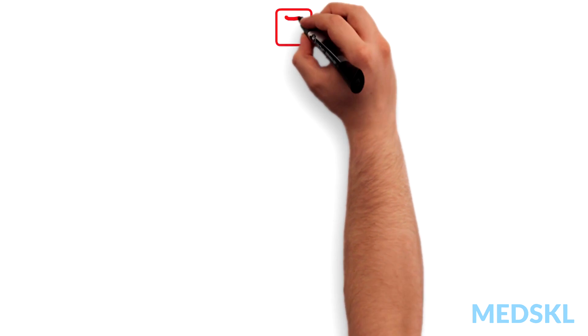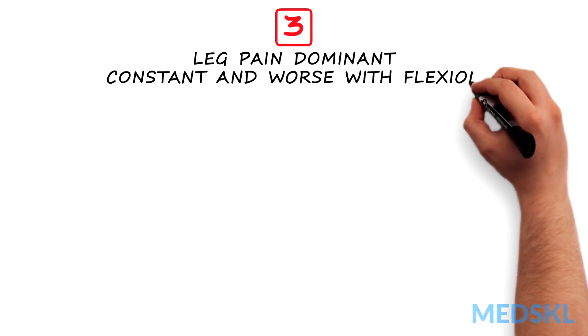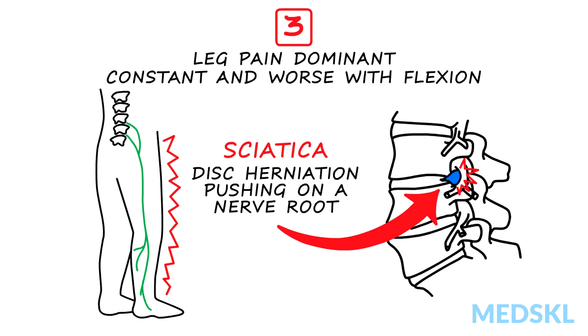Type 3: leg pain dominant, constant and worse with flexion. These patients are your typical sciatica patients, which comes from a disc herniation pushing on a nerve root.